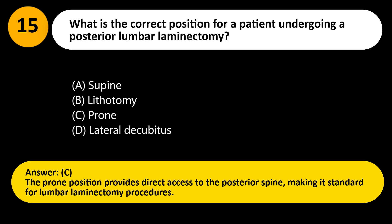Answer: C. The prone position provides direct access to the posterior spine, making it standard for lumbar laminectomy procedures.